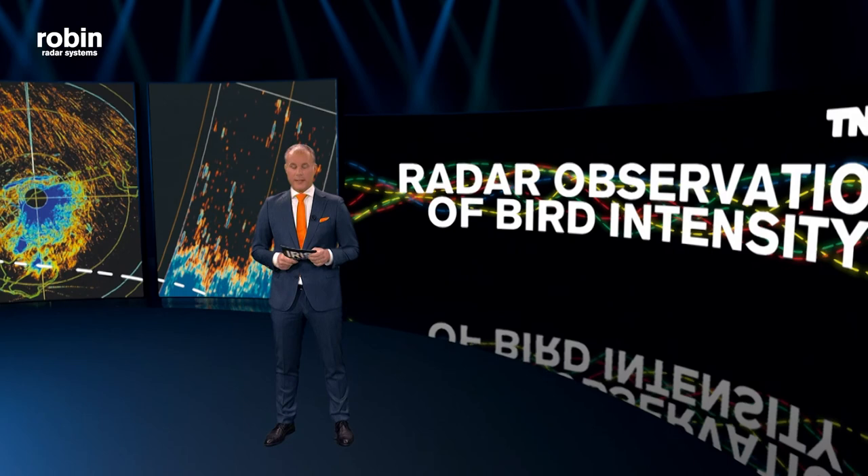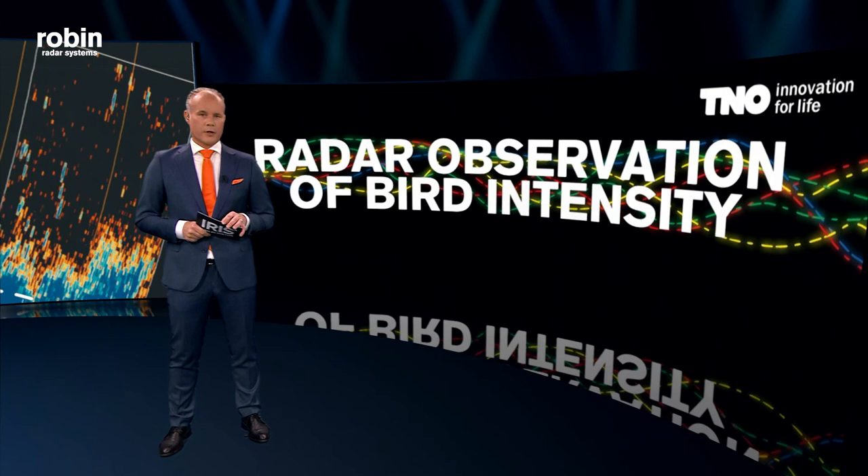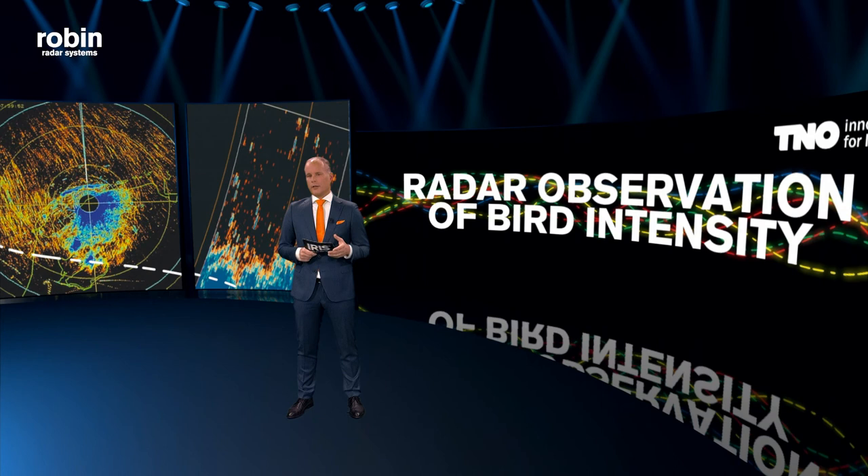ROBIN — Radar Observation of Bird Intensity — started out as a project within the Dutch Research Institute for Applied Science, TNO, in the 80s as a project for the Royal Dutch Air Force. Engineers were able to uncover the bird activity from raw radar data using the existing air defense radars.